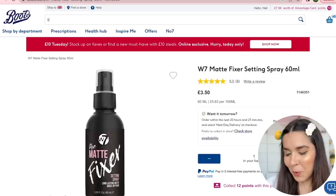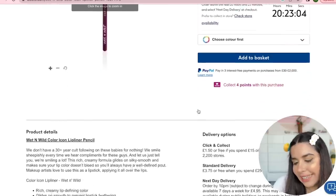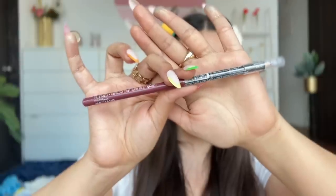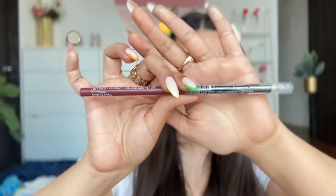On to lips — starting with the Wet & Wild Color Icon Lip Liner Pencil in shade E715 Plum Berry. Price is one pound 59, almost 160-170 rupees. But are you ready to see the biggest lip pencil of your life? For comparison with a normal lip pencil — this is enormous! It reminds me exactly of those one-rupee ballpoint pens from childhood.